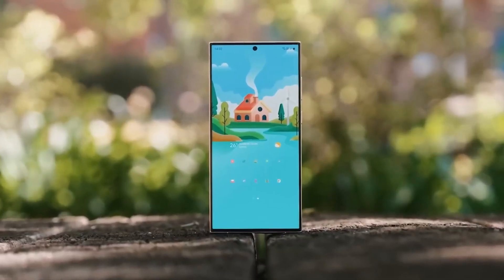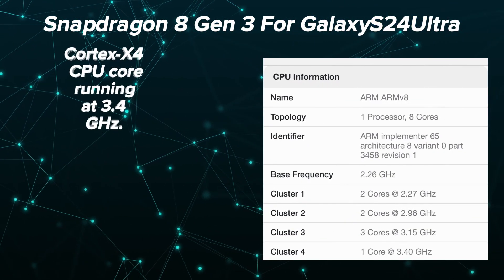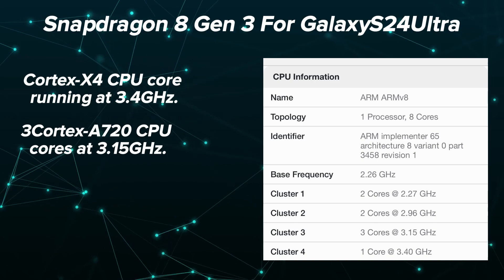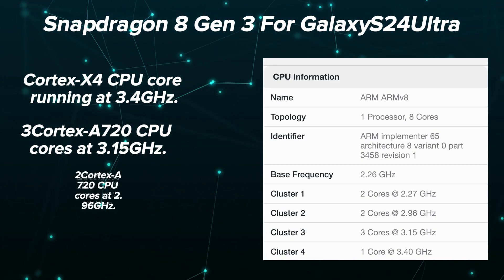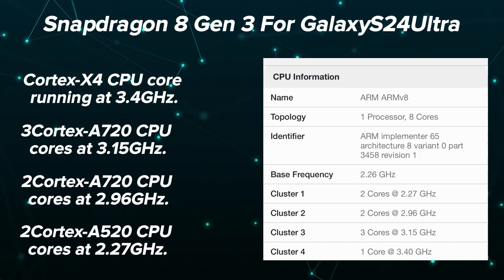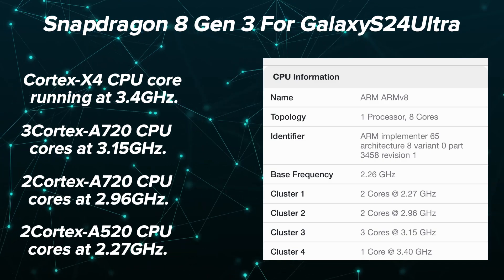The Galaxy S24's Snapdragon 8 Gen 3 for Galaxy boasts a notably rapid Cortex-X4 CPU core running at 3.4GHz, 3 Cortex-A720 CPU cores at 3.15GHz, 2 Cortex-A720 CPU cores at 2.96GHz, and 2 Cortex-A520 CPU cores at 2.27GHz.